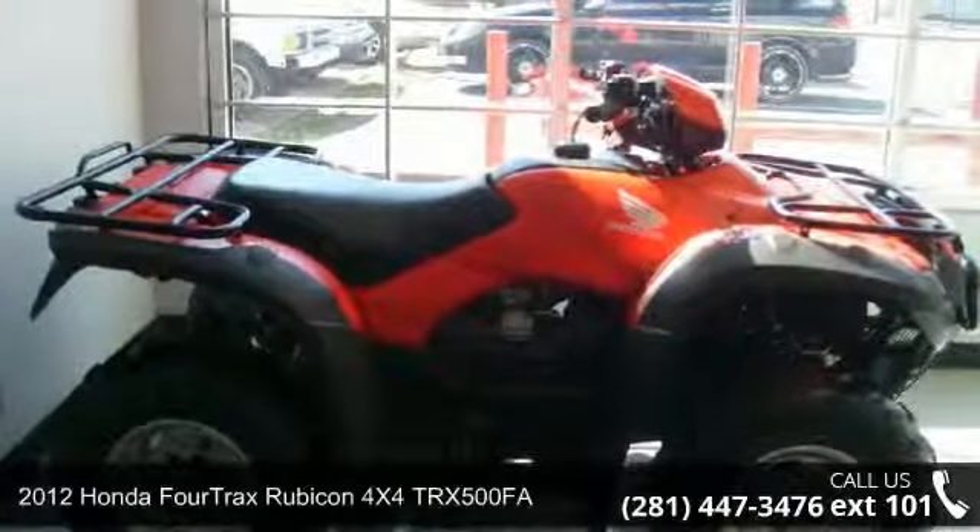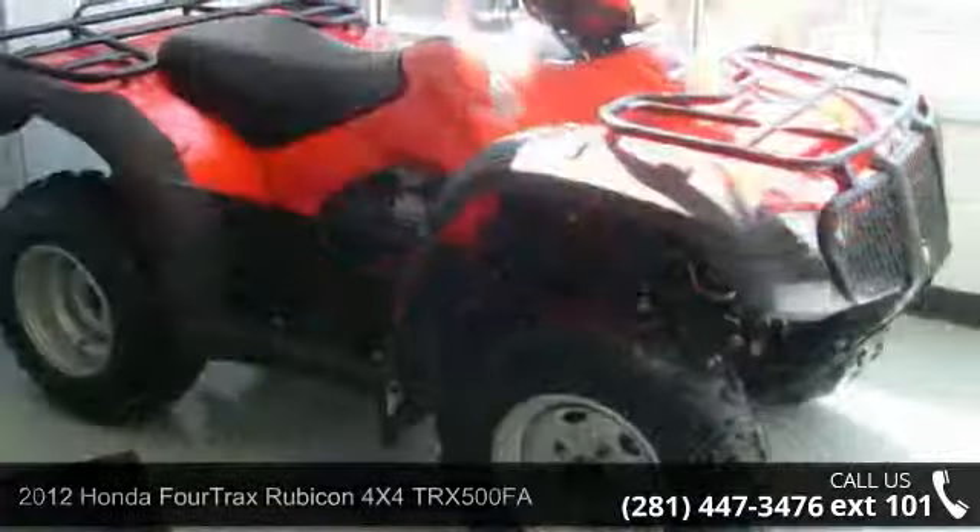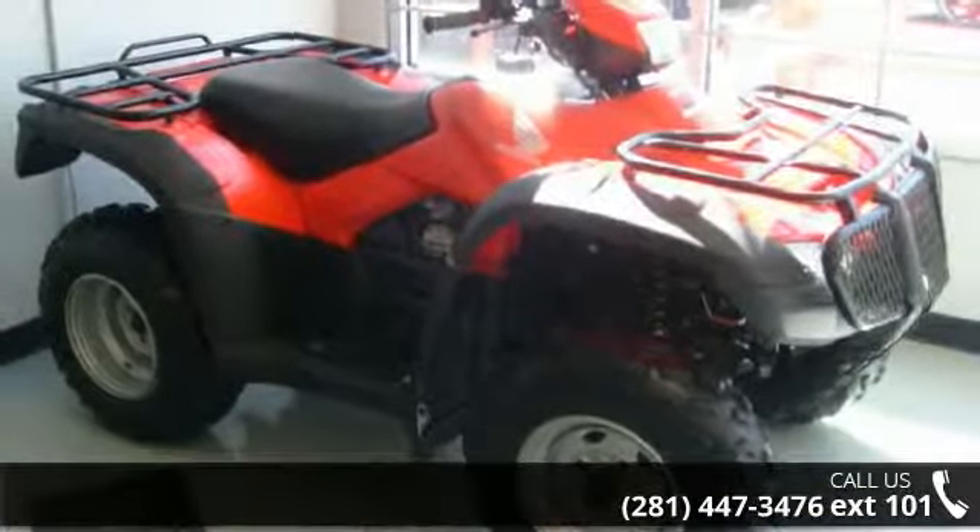Check out this 2012 Honda Fourtrax Rubicon 4X4 TRX500FA. If you are looking for a rugged and reliable ATV, this may be the one.